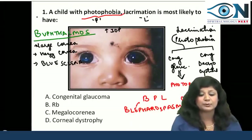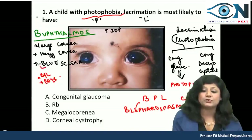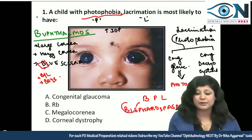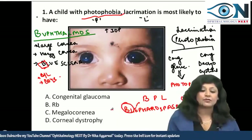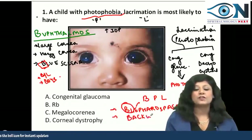Some important things about buphthalmos as a quick revision: B for buphthalmos is also B for bilateral, B for boys — it's more common in boys — then B for blue sclera, B for blepharospasm, and B for backward subluxation of the lens.